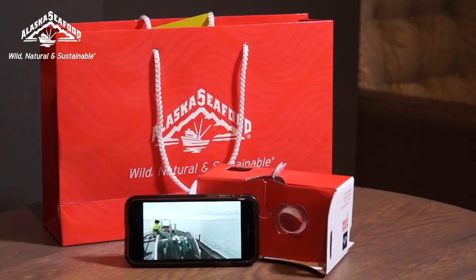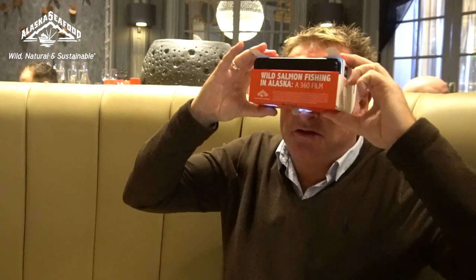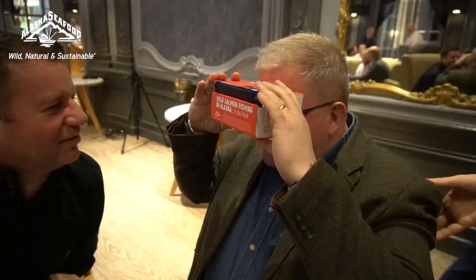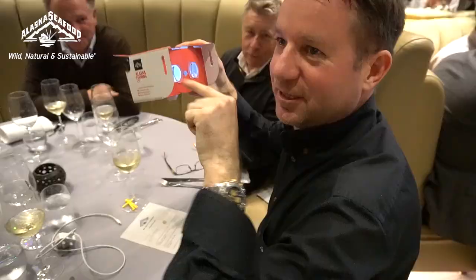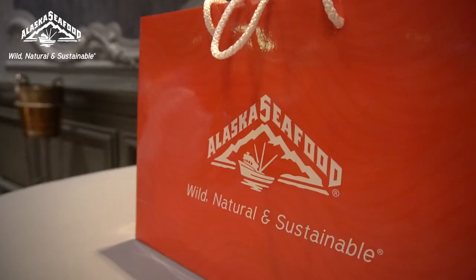We launched a VR app today. We sent out a production crew to basically follow the life of an Alaska Seafood fishing family who worked with salmon, and basically it's to tell the story. I've downloaded the app onto my phone — I thought it was great to get a little insight into the fishermen of the Alaskan Seafood.